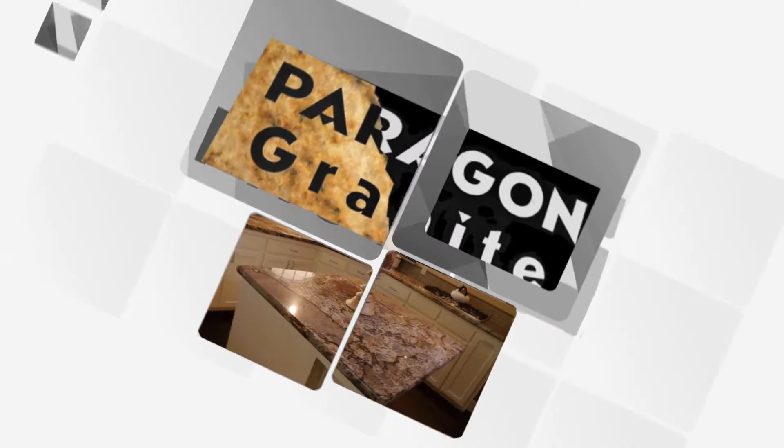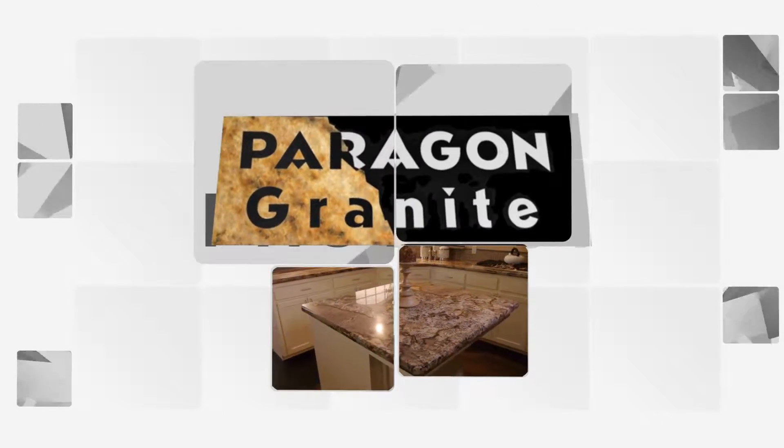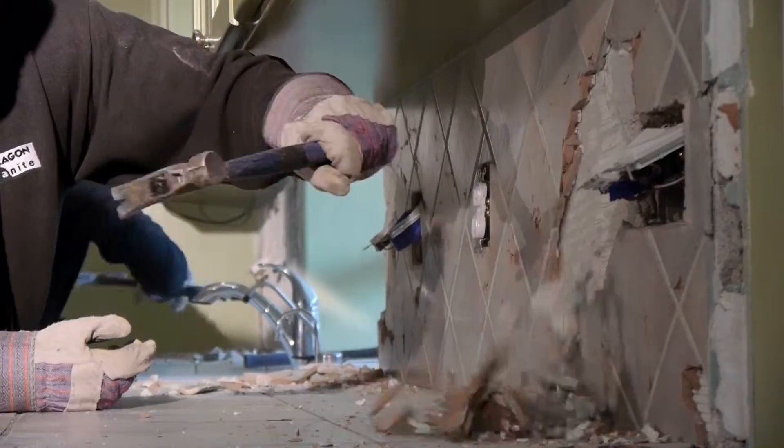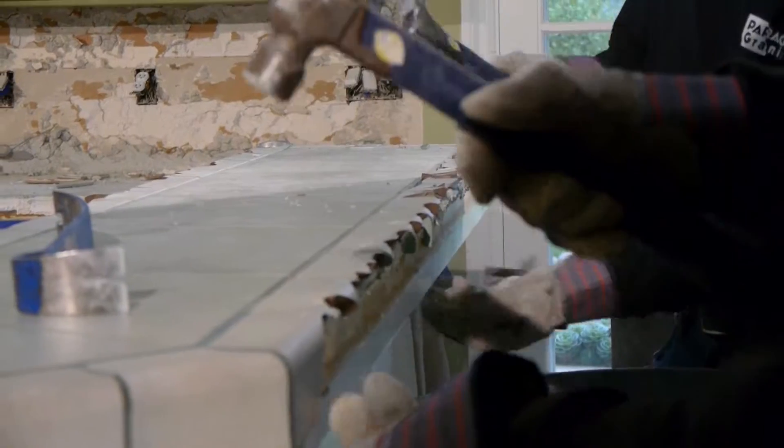Welcome to Paragon Granite's Kitchen Remodel. During the demolition phase of your kitchen renovation, our professionals always make sure that your space stays clean and functional, making your granite installation stress-free.